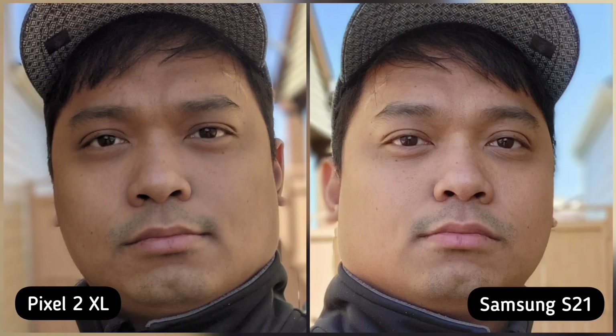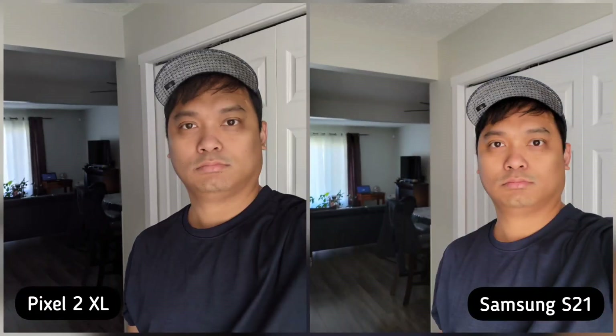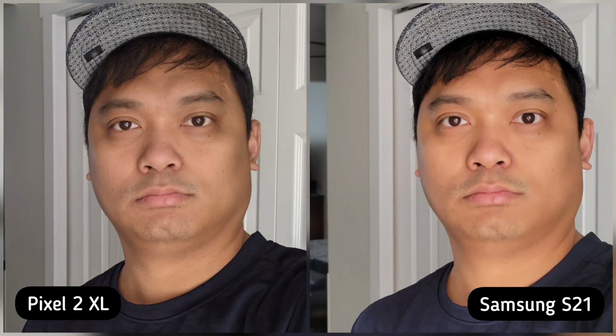Next is rear camera portrait shots. Both phones are amazing. Pixel 2 XL is natural looking and applies a little bit of smoothness, while S21 is lighter and sharper. Again, personal preference — this is an easy tie for me. Next is selfie camera portrait shots. Pixel 2 XL is a little muted, while S21 is warmer and livelier, so S21 is the winner here.